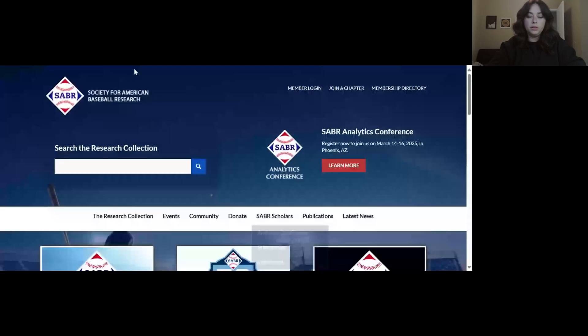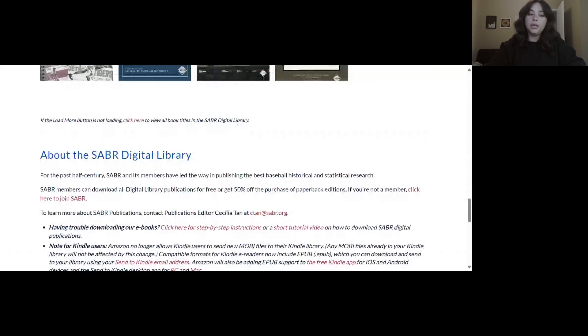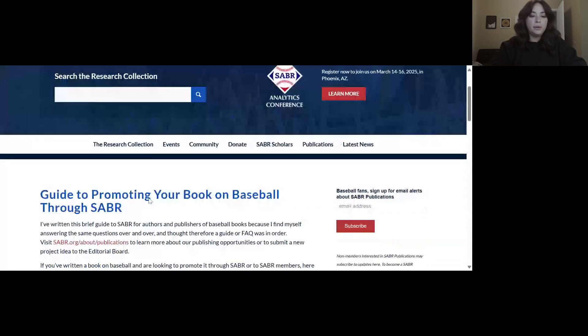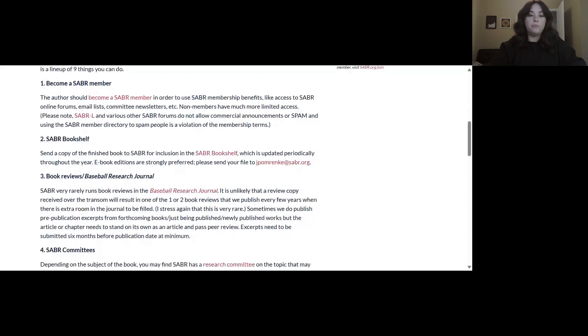Most of what we're going to look at today is already compiled for you on the website, so let me go ahead and share my screen and I'll show you that. So under the Publications tab, we're going to scroll all the way down to the Get Involved section, and then I'm going to click on Guide to Promoting Your Baseball Book Through SABRE. Here, like I mentioned, are some of the things we're going to talk about today, but just in case you want to go back and look at them in writing later, it is on the website available to you.